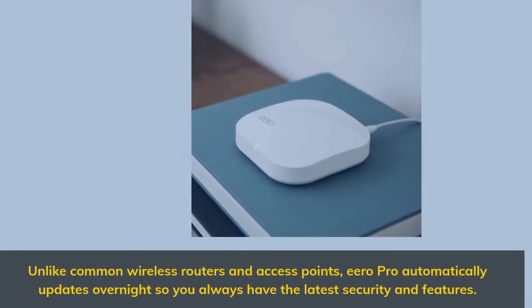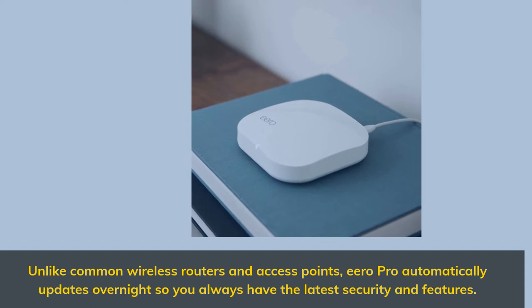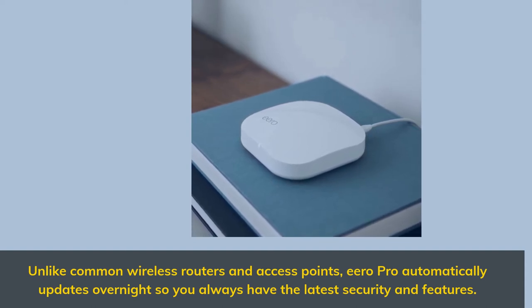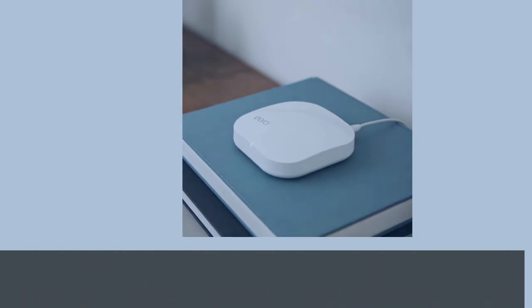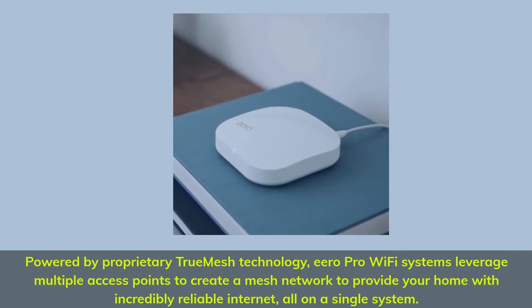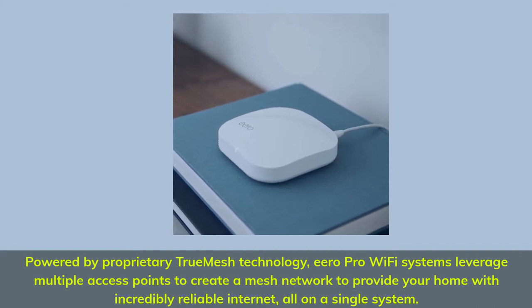Unlike common wireless routers and access points, Eero Pro automatically updates overnight so you always have the latest security and features. Powered by proprietary True Mesh technology, Eero Pro Wi-Fi systems leverage multiple access points to create a mesh network to provide your home with incredibly reliable internet, all on a single system.